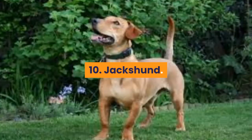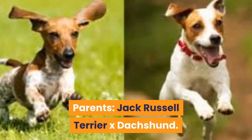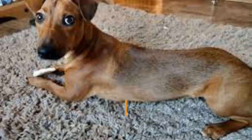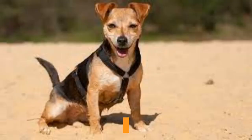10. Jackshund. Parents: Jack Russell Terrier x Dachshund. Though both of a Jackshund's parent breeds were bred for hunting, they were different types of hunting — Dachshunds thrived in tunnels whereas Jack Russells were dauntless in bolting foxes from their dens. Combine the two, and you've got a well-rounded hybrid that is both smart and sneakily athletic. The Jack Russell side might bring a bit less sociability with it, but nothing that can't be solved with early socialization. However, families with small children or those less experienced with raising dogs might want to start off with a less spirited breed, as Jackshunds can be a handful — especially with obedience training early on.